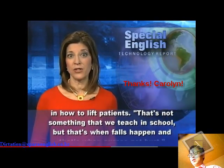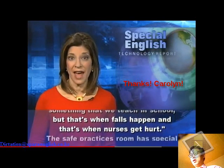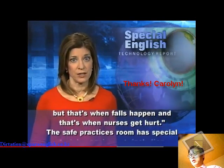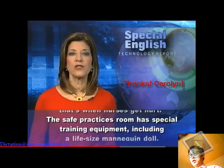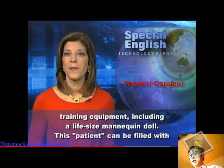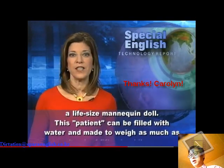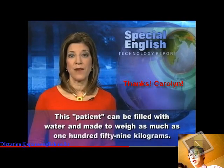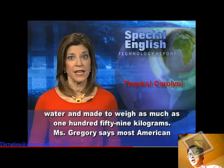That's not something that we teach in school, but that's when falls happen, and that's when nurses get hurt. The safe practices room has special training equipment, including a life-size mannequin doll. This patient can be filled with water and made to weigh as much as 159 kilograms.